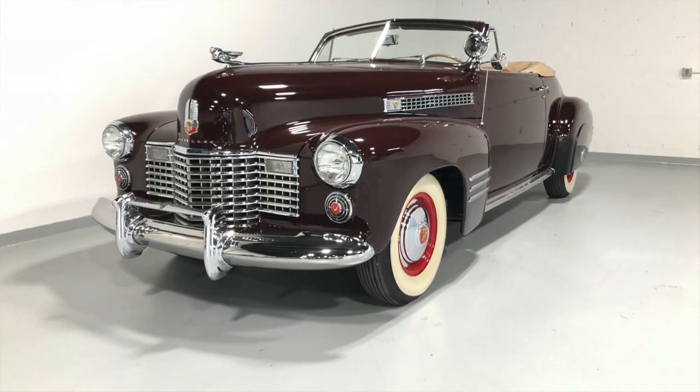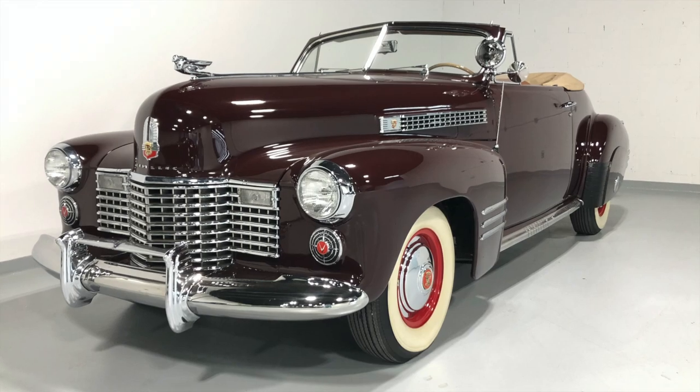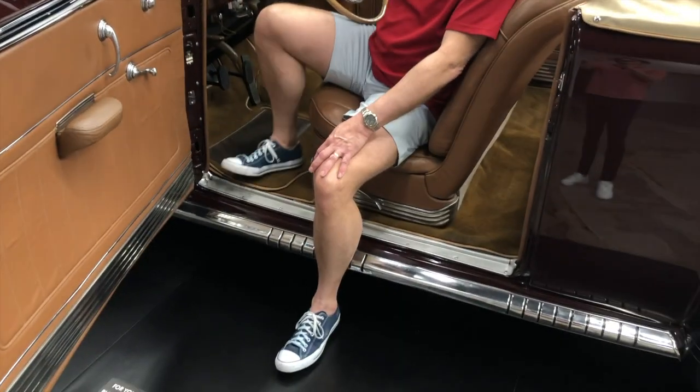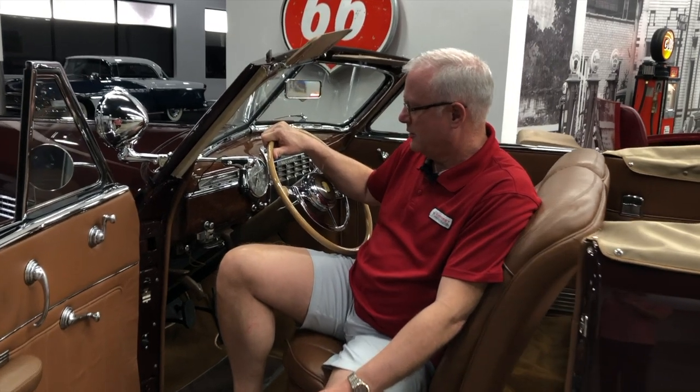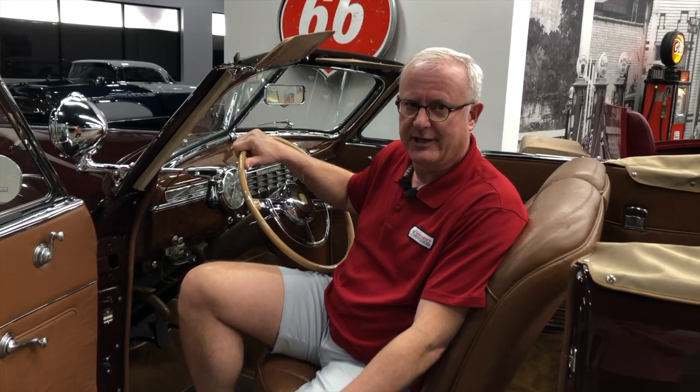Anyway, a beautiful example of a 1941 Cadillac that we have here at the Midwest Dream Car Collection. I hope you'll come by and see it in person in the near future. We look forward to sharing more cars with you in the days ahead. Thank you.